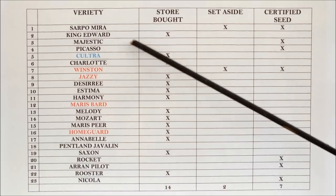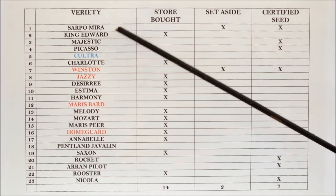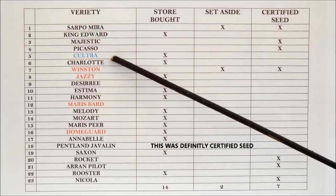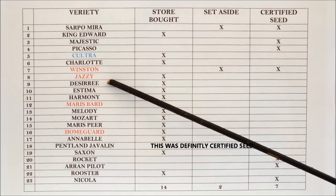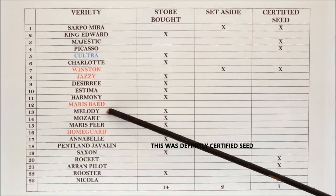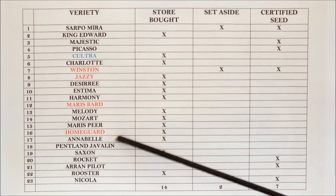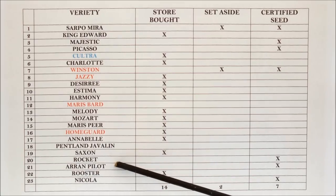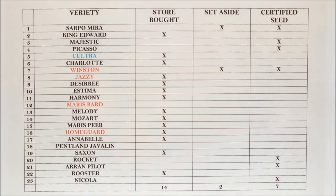Going straight down the list: Sapo Mura, King Edward, Majestic, Picasso, Kultura, Charlotte, Winston, Jazzy, Desiree, Estima, Harmony, Maris Bard, Melody, Mozart, Maris Pia, Homeguard, Annabelle, Pentland Javelin, Saxon, Rocket, Adam, Pilot, Rooster, and Nicola. You may be familiar with some of those varieties, you may not.